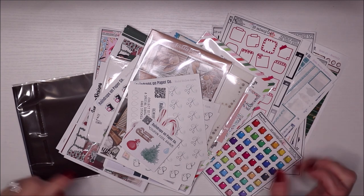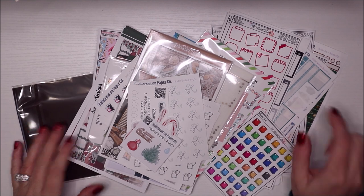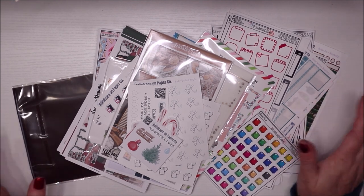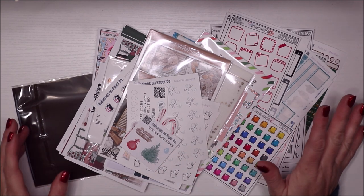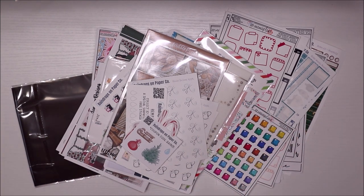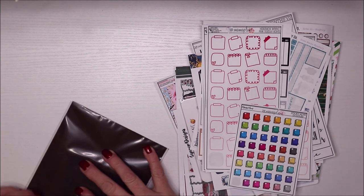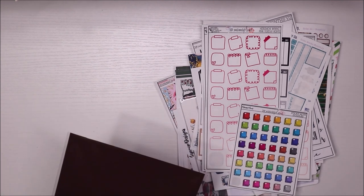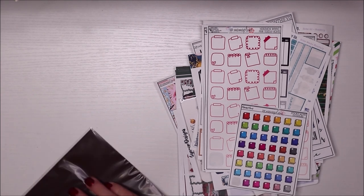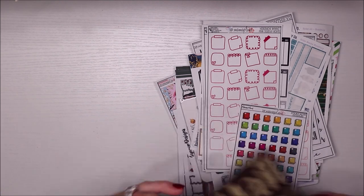Hi friends, welcome back! Today's video I'm just doing a haul for the last few weeks — some I've already used but wanted to give them an honorable mention. This is for the month of December. I have more things I purchased over the month but this is what I have ready to put away. I'll share everything, including a new one I just got today that I'll open in a second. These are in no particular order.